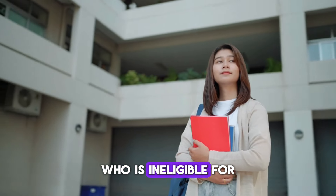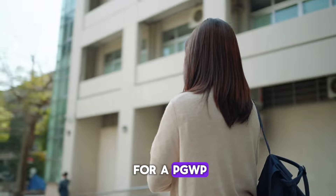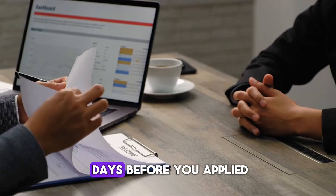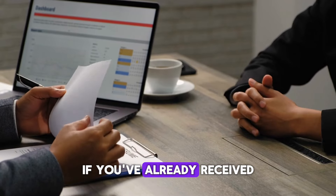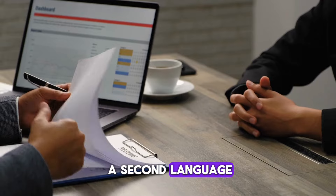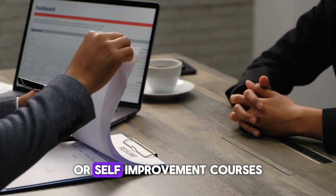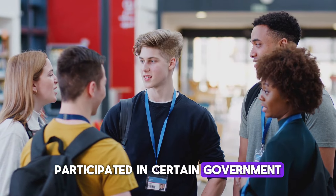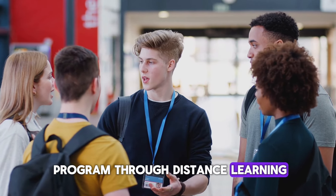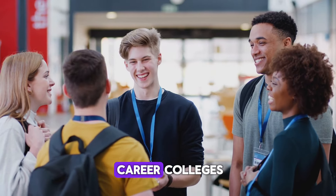Who is not eligible for a PGWP? If your study permit expired more than 180 days before you applied, if you've already received a PGWP, or if you studied English or French as a second language, you're not eligible. The same goes for those who took general interest or self-improvement courses, participated in certain government-funded programs, completed most of their program through distance learning, studied at non-Canadian institutions in Canada, or attended private career colleges, with some exceptions.